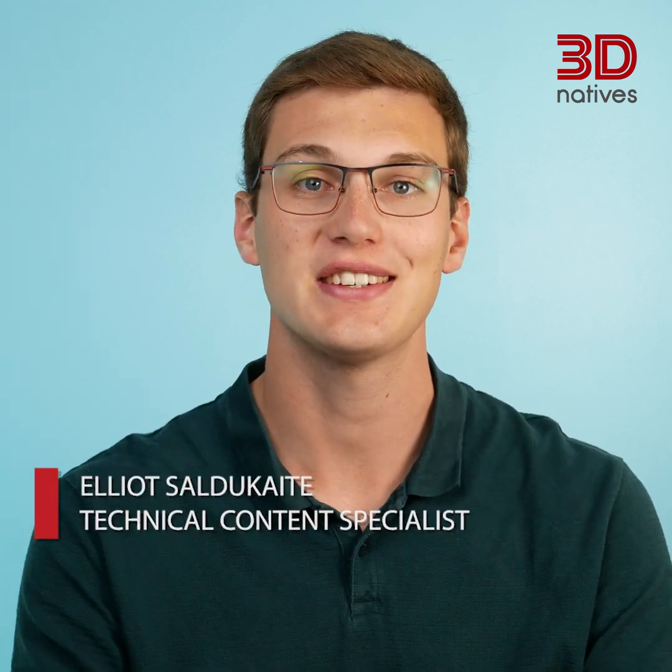Welcome back to 3D Explained. I'm Elliot from 3D Natives and today we're continuing our discussion on polymers and 3D printing. In the last episode we covered standard or commodity materials; today we'll be looking at engineering and high performance materials. Let's dive in!